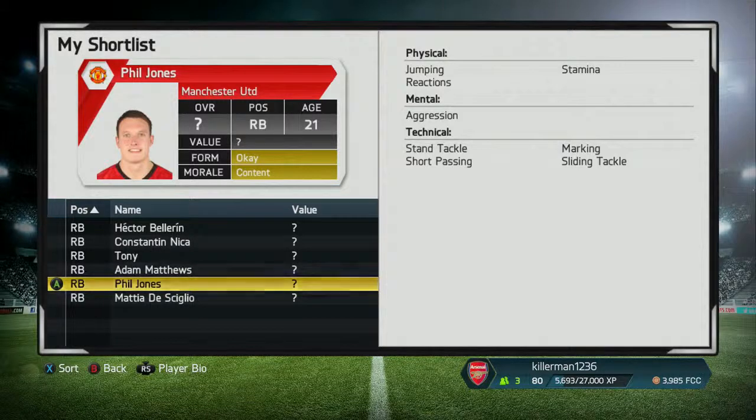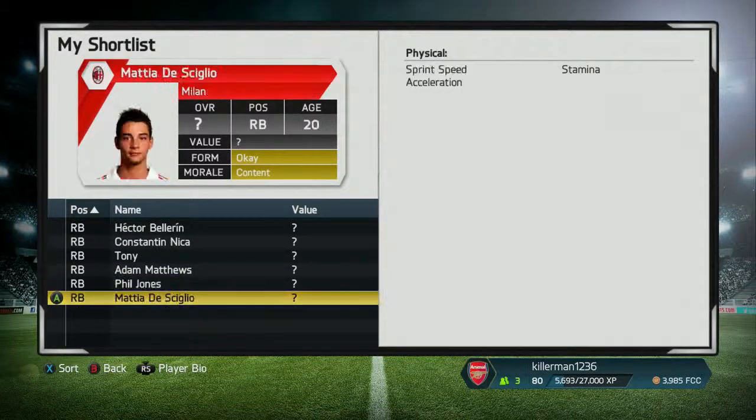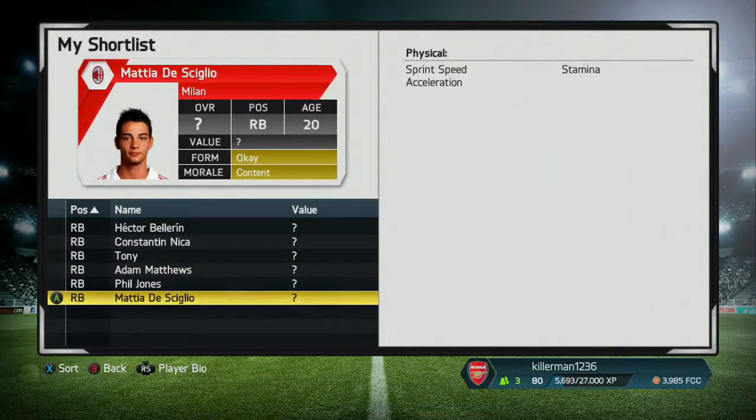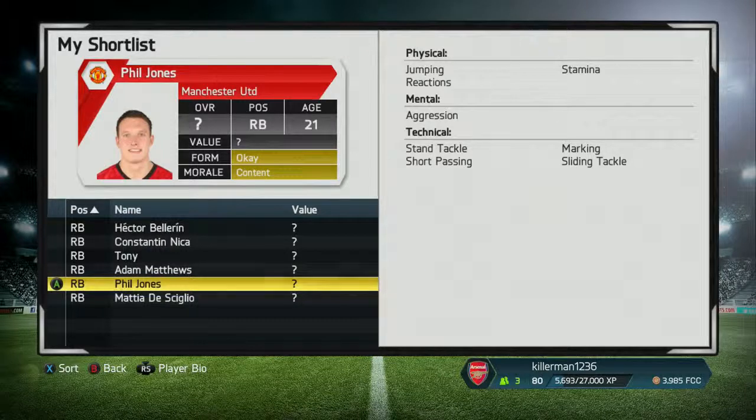Now on to the two players for Premier League teams, the higher-up teams. Phil Jones starts with a 78 rating — he plays for Manchester United, as I'm sure you all know. He goes up 6 ratings to 84, so he's definitely going to be one of the best right-backs in the game.